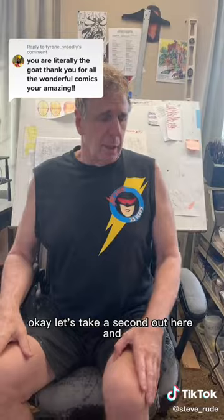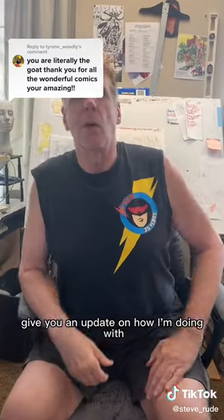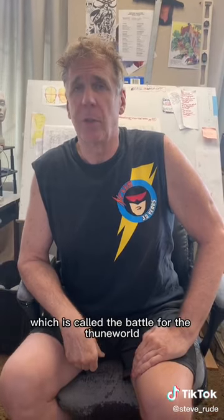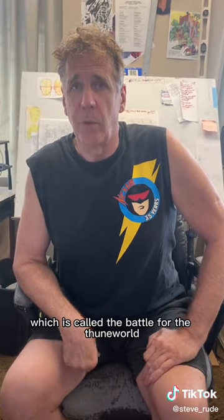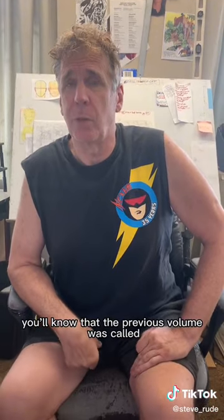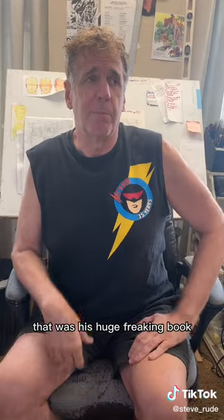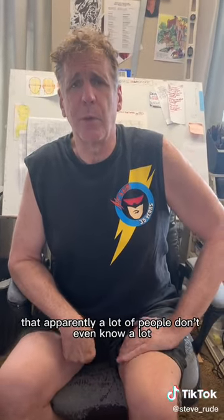Let's take a second and give you an update on how I'm doing with the latest Nexus oversized volume, which is called The Battle for Thune World. If you tuned in recently, you'll know that the previous volume was called The Coming of Gormando — that was this huge book that apparently a lot of people don't even know about.